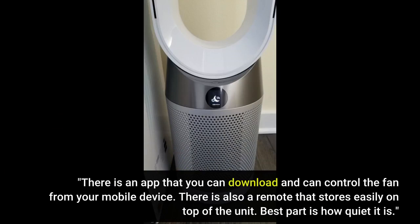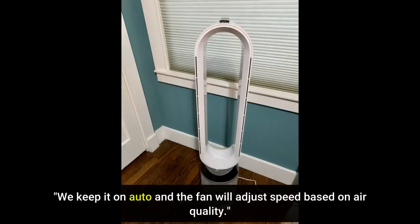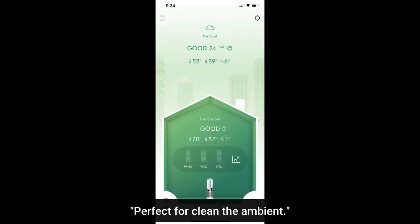Best part is how quiet it is. We keep it on auto and the fan will adjust speed based on air quality. Perfect for cleaning the ambient air.